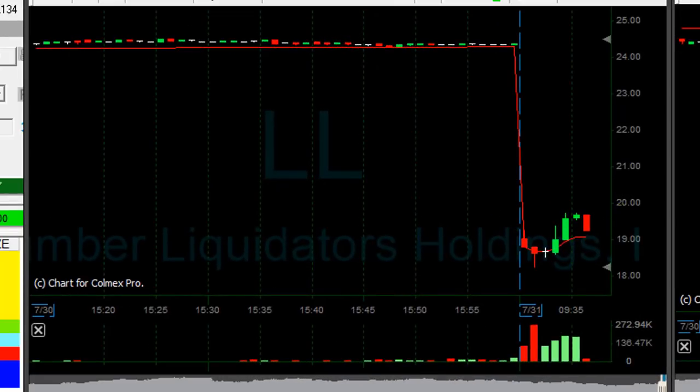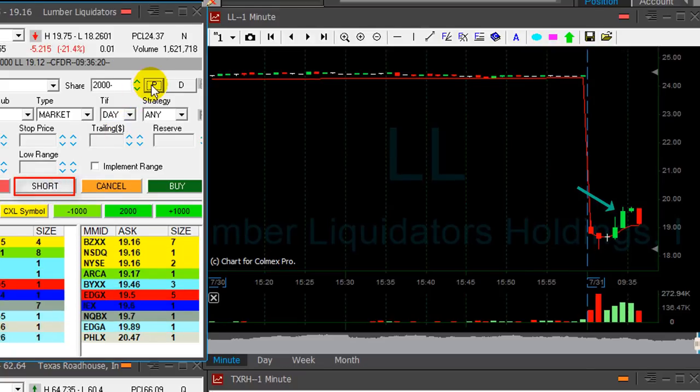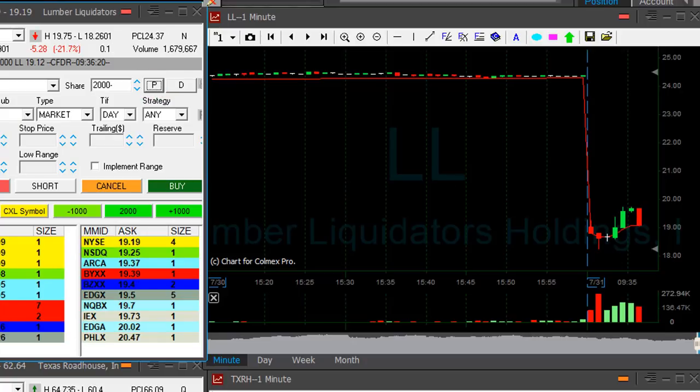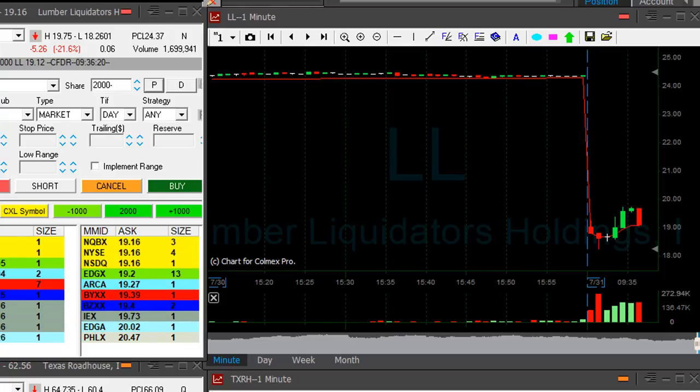And here comes LL. As you remember, LL started by moving down so I didn't have a chance to short it earlier. But now that it came up, I'm about to short 2,000 shares. Anything I do now, after my first amazing trade, is small size — because I never, ever take a risk. One of the biggest mistakes you can make when trading is to take the risk with regular size on your second, third, and whatever next trades. I always lower my size.